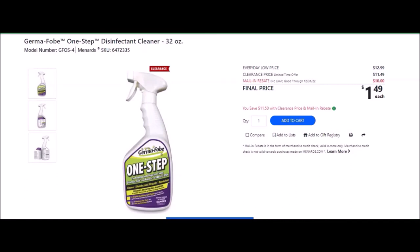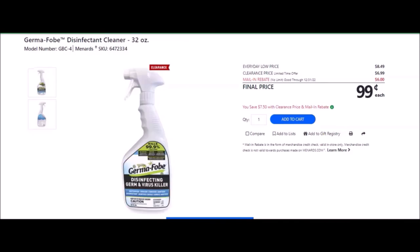We have the Germaphobe One Step disinfecting cleaner. Everyday low price is $12.99. Clearance price is $11.49. Mail-in rebate with no limit, good until December 31st of 2022, of $10.00, making the final price $1.49. We have the Germaphobe disinfectant cleaner — SKU number 6472334. Everyday low price is $8.49. Clearance price is $6.99. Mail-in rebate with no limit, good until December 31st of 2022, of $6.00, making the final price $0.99.